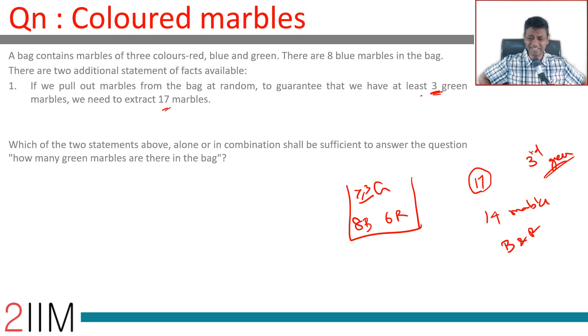If we cannot guarantee three green marbles, then even after extracting 17 you could have two or fewer green, meaning 15 or more should be blue and red. If we can guarantee it, blue and red together should total 14. With 14 non-green marbles, extracting 17 assures at least three green, since all non-green could have been picked or some remain — either way, at least three green are guaranteed.